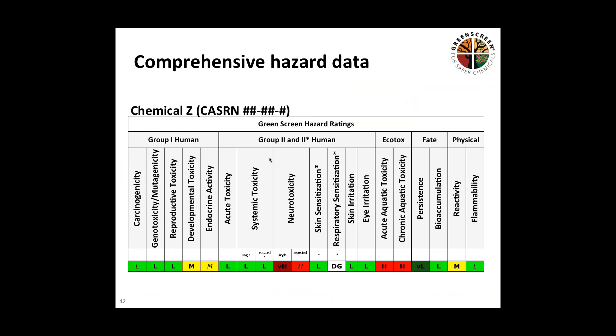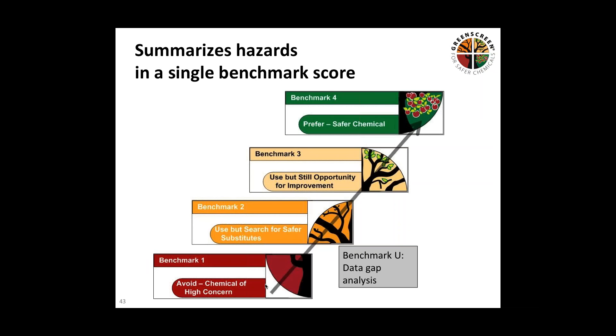The application and details of GreenScreen are quite involved, because it's based on evaluating 18 different hazard endpoints and then coming up with a benchmark score for each chemical. A representative example shows endpoints ranging from carcinogenicity all the way to flammability, with different threshold levels of concern based on empirical evidence or modeling studies. You get a level of concern ranging from very low — for persistence — to very high for certain endpoints like neurotoxicity. All those different endpoints get rolled up based on high, moderate, and low scores into different benchmarks.